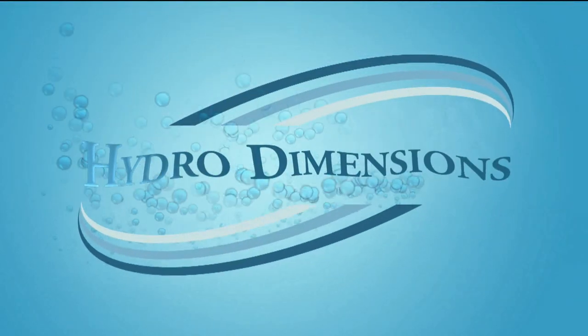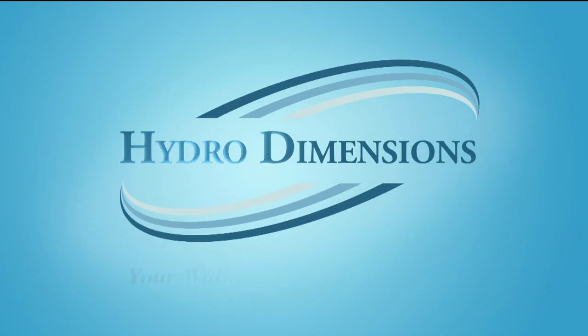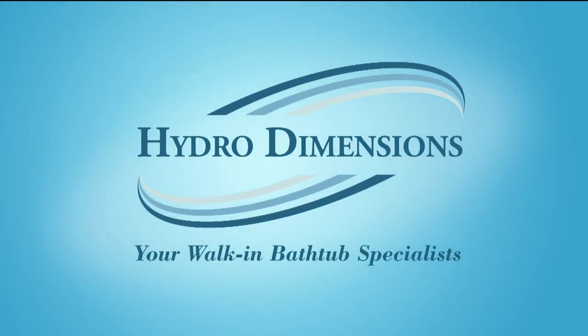For unrivaled excellence in therapeutic bath systems, look to HydroDimensions, your walk-in bathtub specialists.